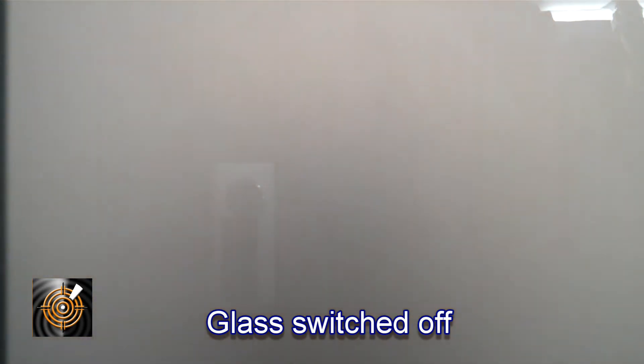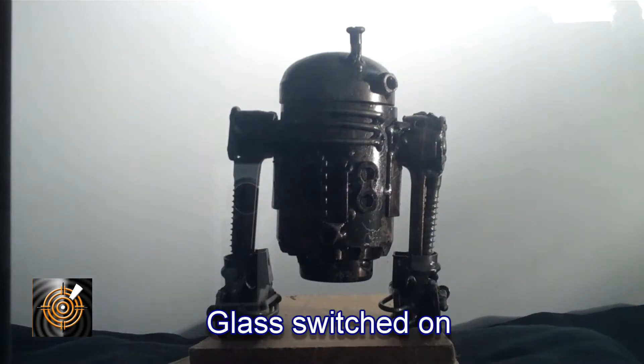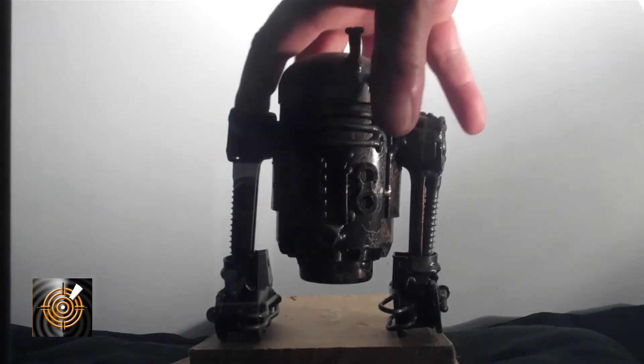When we apply that electrical current, something will happen — R2-D2 will disappear. He's actually still there, but we've been able to turn the glass from being clear into being opaque white.